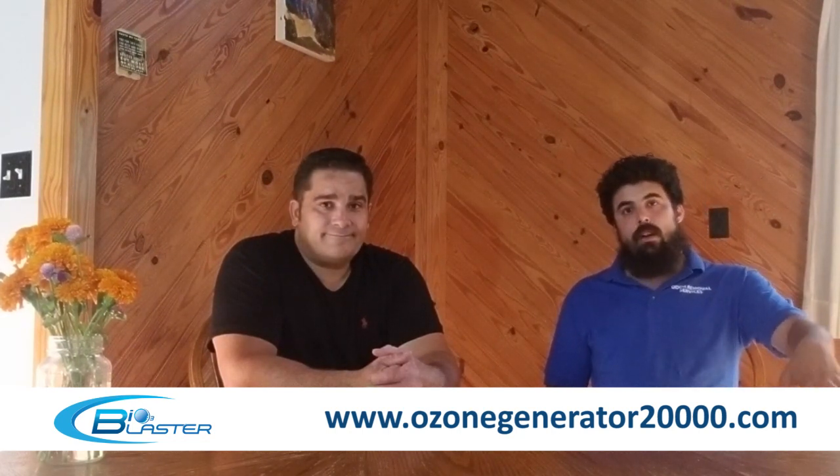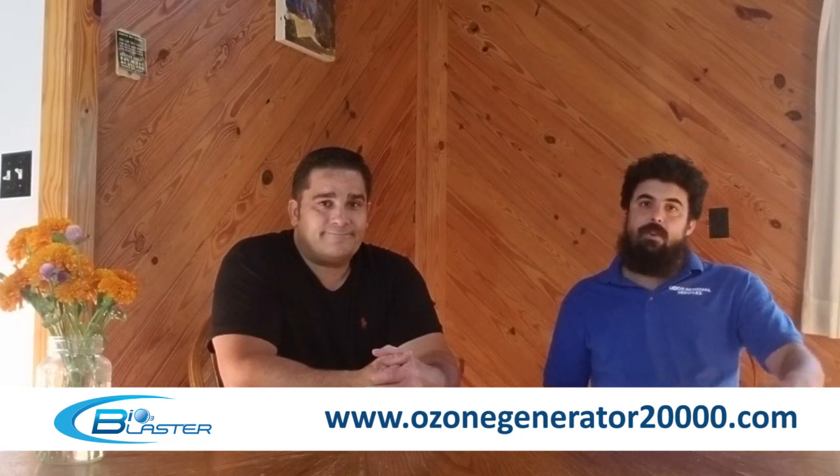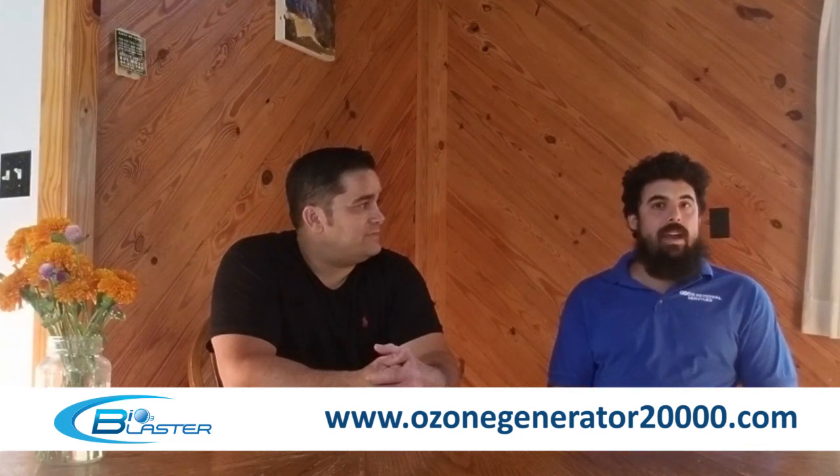A week later the real estate agent called and said not only did Bob remove the odors, but literally two days later the listing received a full asking price offer. The house had been on the market for months with tons of showings but not a single offer. They attributed it to the odor removal. The agent asked, 'Why isn't this a thing?' With Bob's background in marketing, SEO, and PPC, he instantly knew the agent was right. Odor removal services was born shortly thereafter.